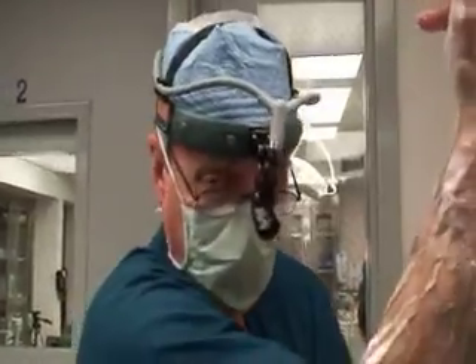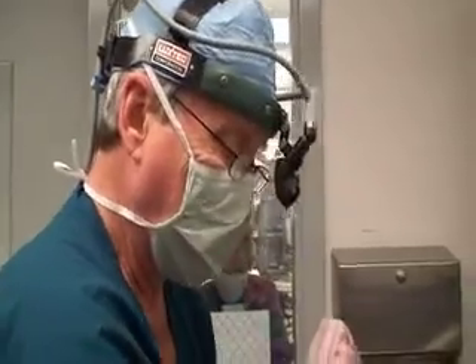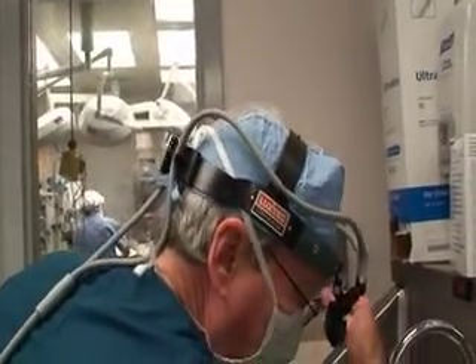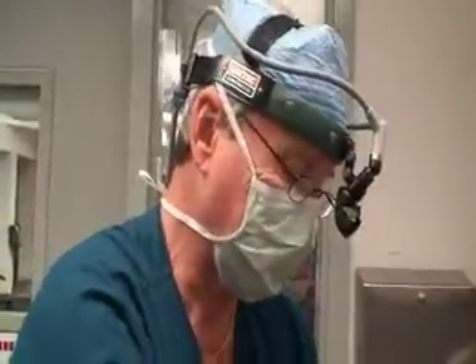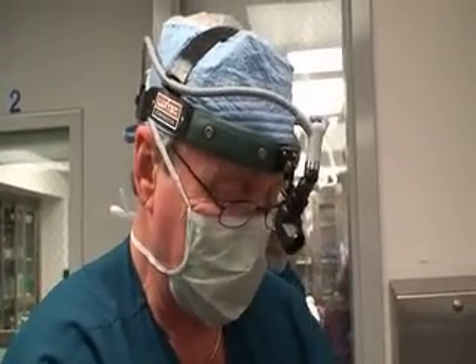The man we're going to operate on today already has a colostomy but he's hoping to get rid of it. Basically, it's a procedure we don't do terribly frequently just because most people with incontinence can have something simpler done. My experience with this operation — the artificial sphincter — is that if it doesn't get infected and have a complication, it works extremely well.